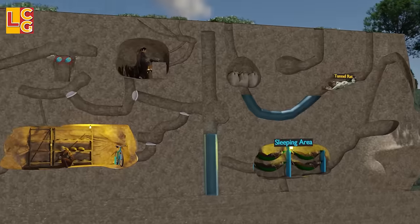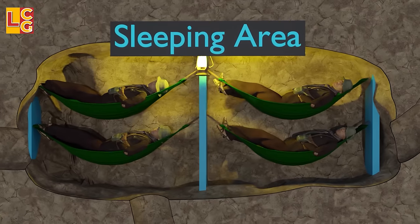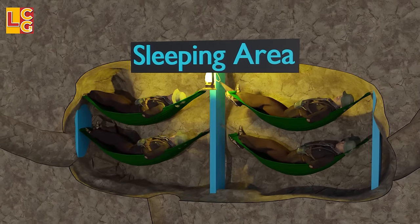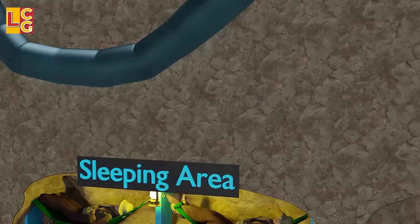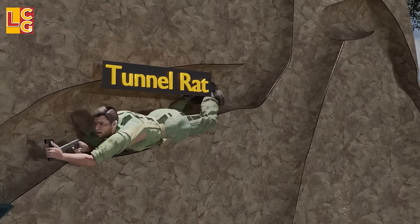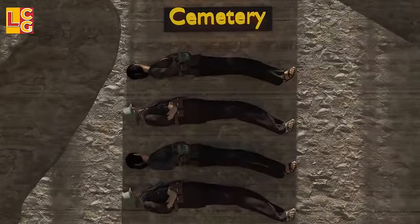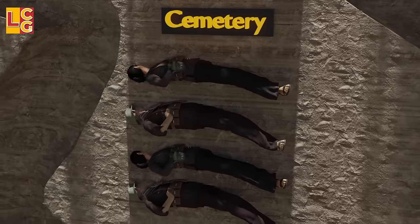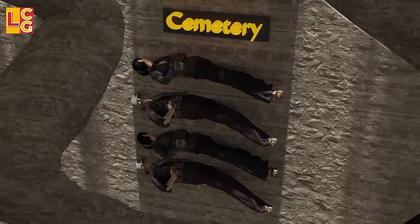The Viet Cong sleep on the second or third level using hammocks made from American soldiers' parachutes. Their sleeping area is purposely placed at this level to make it difficult for American soldiers — called tunnel rats — to reach. There is also a grave area where casualties are buried so that American soldiers cannot estimate how many were killed or how many Viet Cong forces remained.